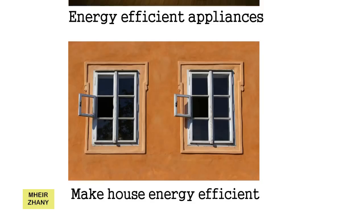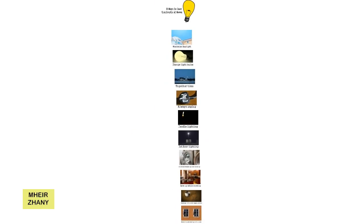10. Make your house energy efficient. Use your air conditioners sparingly. Insulate your house, open your windows to let fresh air circulate, drink lots of water to stay cool, and spend some time outside every day. Try to adjust with the natural room temperature, and turn on the air conditioner only when the heat becomes intolerable.